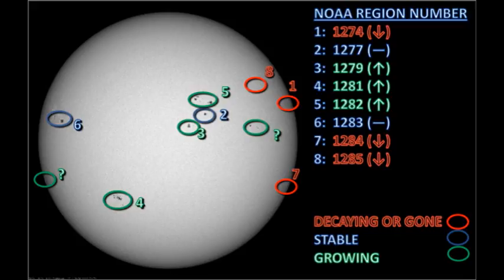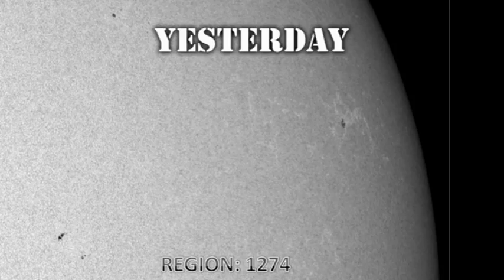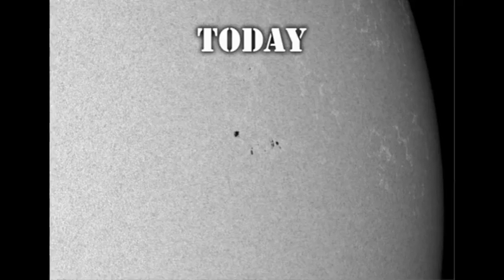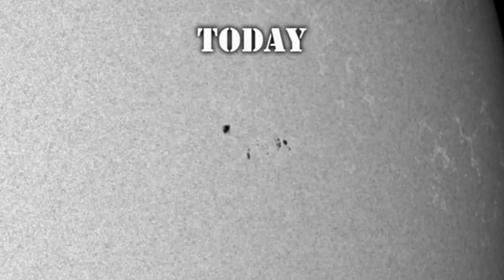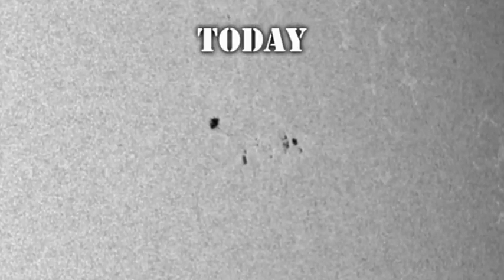Let's take a closer look at some of these regions in detail and compare them with how they looked yesterday. Region 1274, which was near the West Limb, has disappeared now, as has the region to its north and east — that region was numbered 1285 by NOAA. However, the region to its south and east has grown quite significantly. It's still a fairly modest region, but it has some potential in the fact that it is growing. It has not yet been numbered.